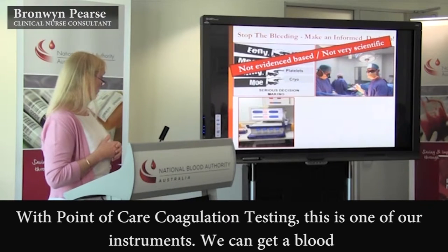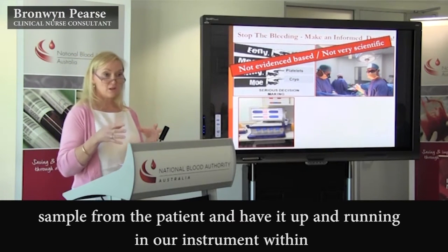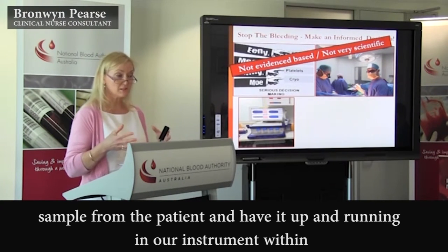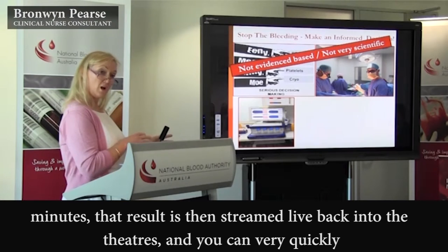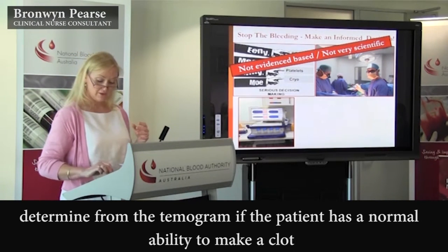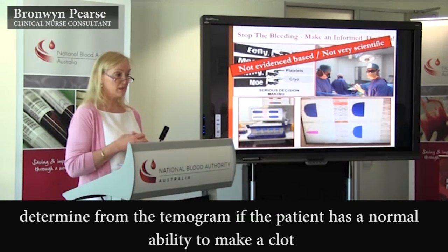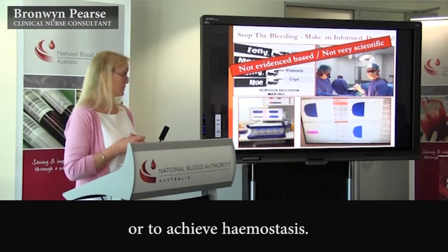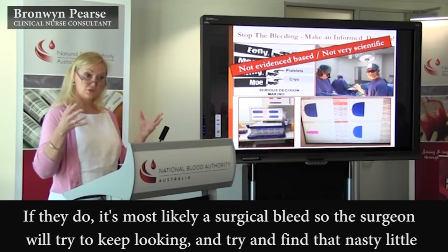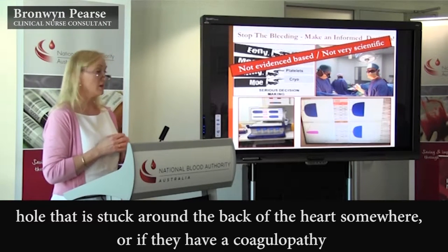With point-of-care coagulation testing — this is one of our instruments — we can get a blood sample from the patient and have it up and running in our instrument within minutes. That results then stream live back into the theatres, and you can very quickly determine from the chemogram if the patient has a normal ability to make a clot or to achieve hemostasis. And if they do, then it's most likely a surgical bleed, so the surgeon will just keep looking and try to find that nasty little hole that's stuck around the back of the heart somewhere.